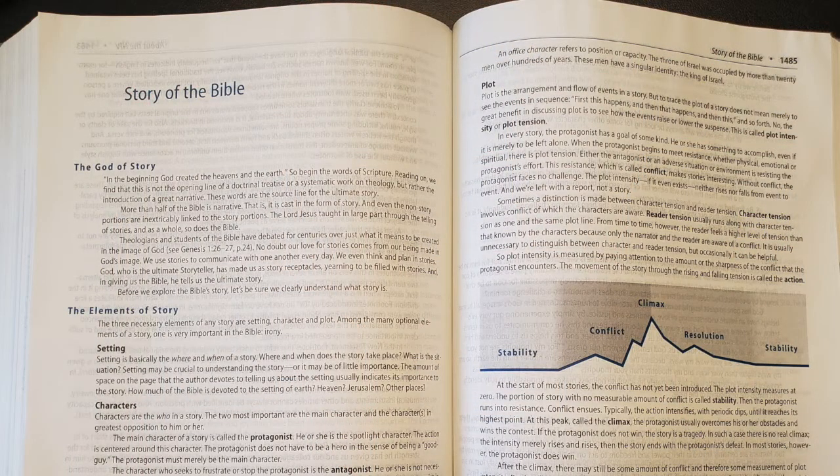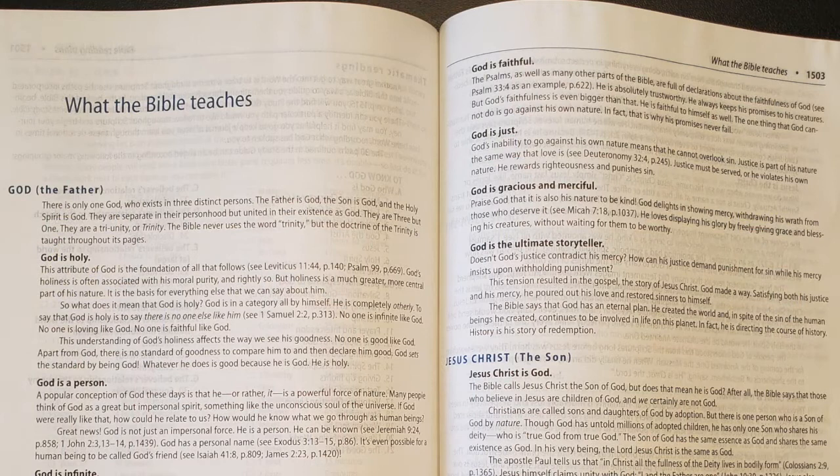There are two things in the back that help mitigate that. There's an essay called 'The Story of the Bible' that gives you the whole flow of scripture at a big-picture level — basically a basic biblical theology for someone new to the faith who wonders what the Bible is about. There's also a section called 'What the Bible Teaches,' which is a systematic theology essay covering what the Bible teaches about God, sin, man — a paragraph on each. You're getting biblical theology and systematic theology without using those seminary terms.